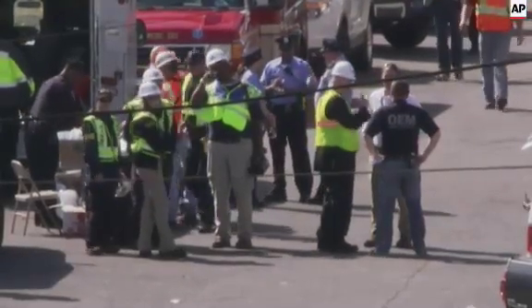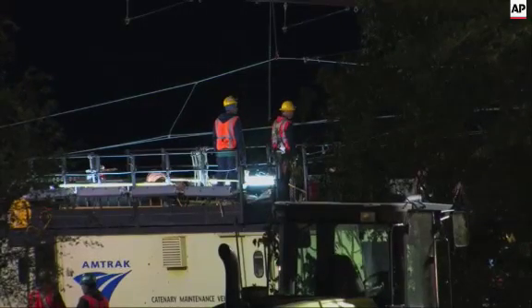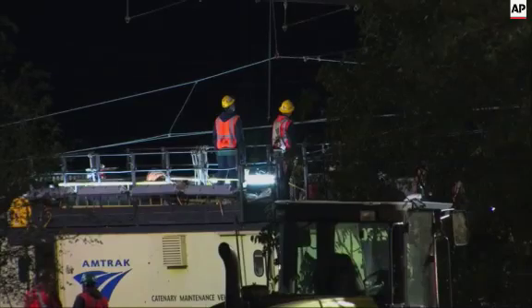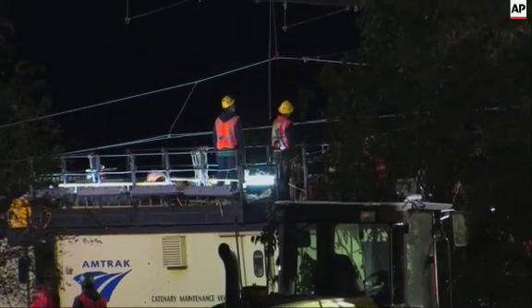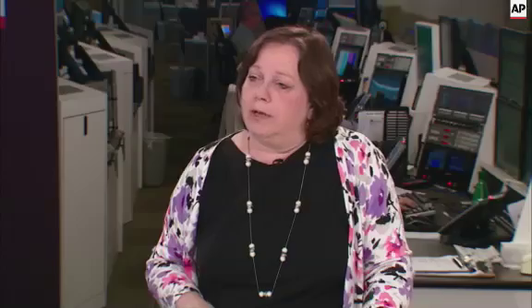Here's what they think you can do to prevent these kinds of accidents from happening in the future. They may also make recommendations on things like survival factors — were there ways that these train cars could have been designed to prevent loss of life?